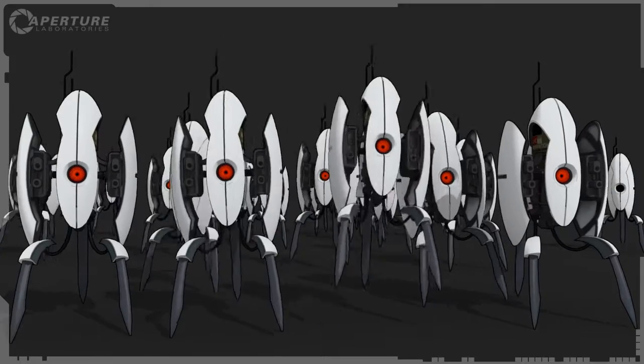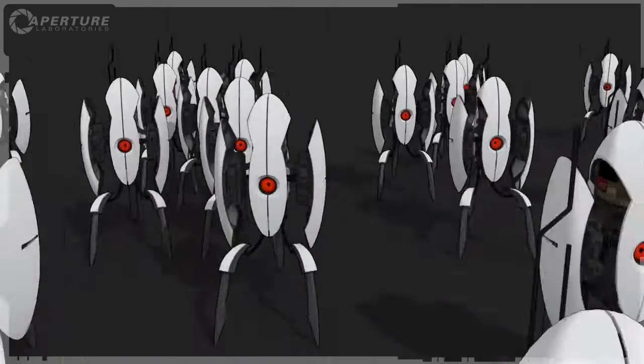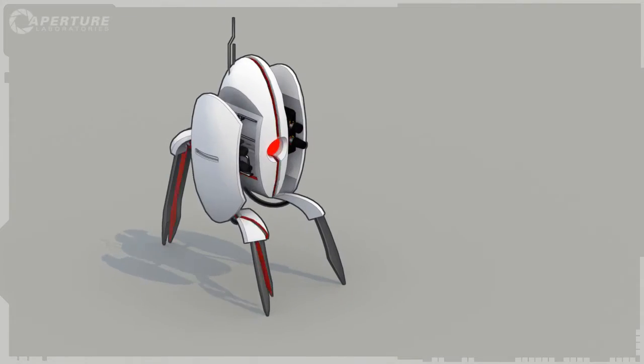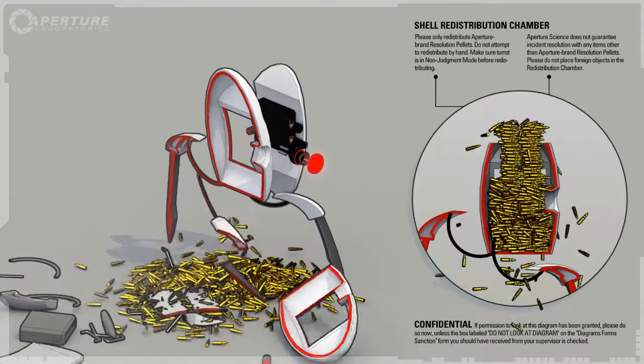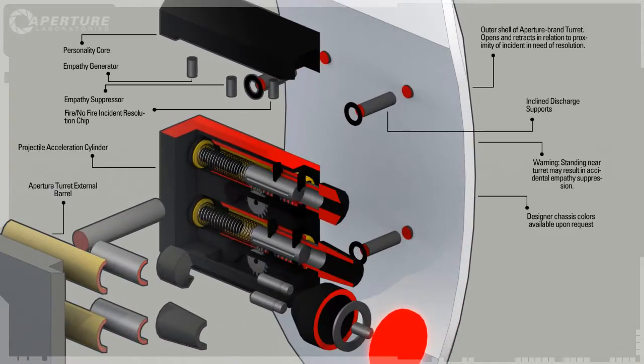Cave Johnson here, introducing the consumer version of our most popular military grade product. The turret. How do we get so many bullets in them? Like this. Plus, we fire the whole bullet. That's 65% more bullet per bullet.